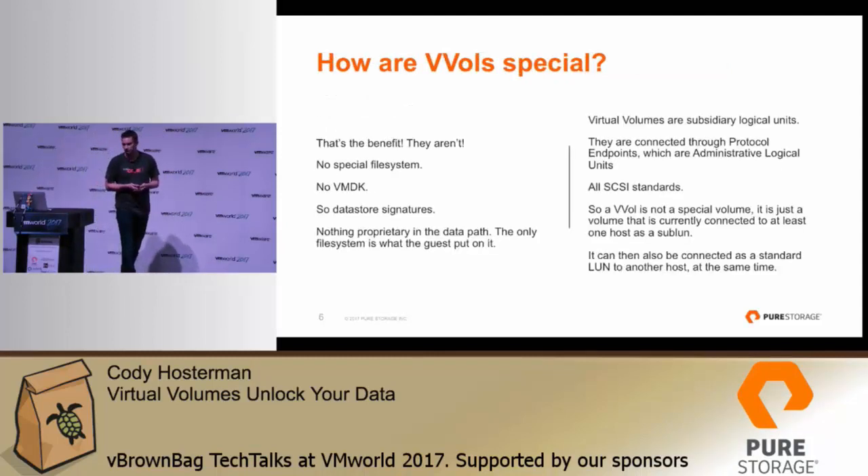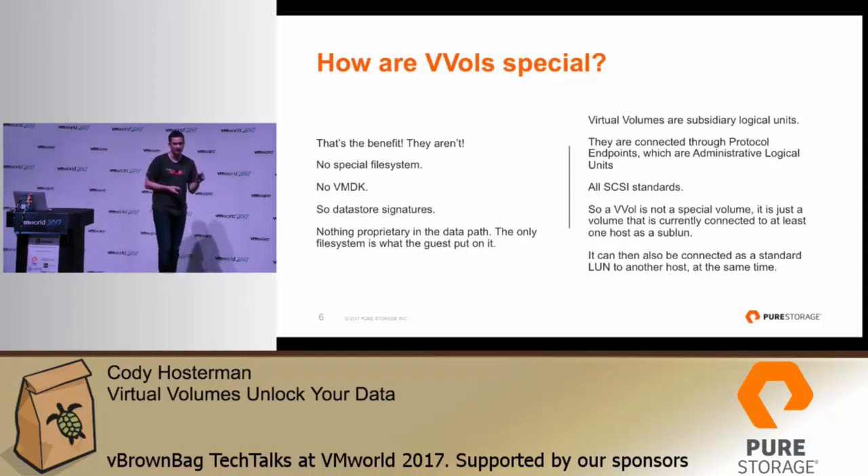A very important thing to understand about Virtual Volumes that often gets missed is that they are not formatted with VMFS. There is a config VVol that holds the configuration information of your VM — the vmx file, vmware.log. But every virtual disk you add is actually a physical volume on the array. It is a direct volume, but it still goes through the virtual SCSI stack, so you can use the benefits of VMware: deploy from template, cloning, migration — but you get the ability to manage and configure that volume on the array on a very granular basis. Set replication, set snapshotting, restore just that volume. The only file system on that data VVol is whatever your guest puts on it: NTFS, EXT4, XFS, whatever.